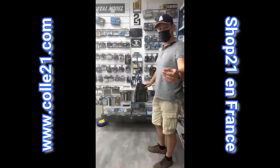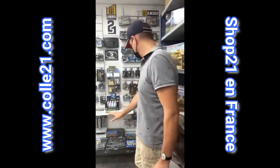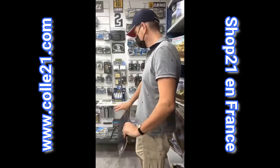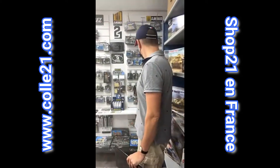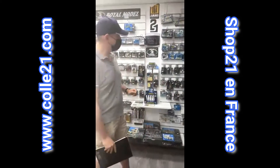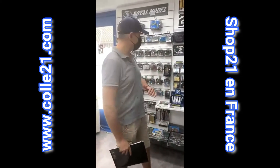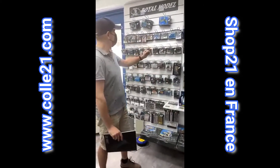Dans la gamme Royal Model, on a aussi des éléments de diorama, de très très belles pièces pour faire des décors vraiment de très belles réalisations très détaillées. Et puis une large gamme aussi de figurines, très très bien sculptées, pour toutes les forces armées. On a aussi des sujets civils.